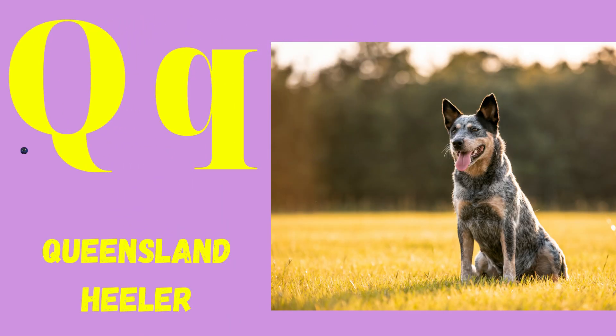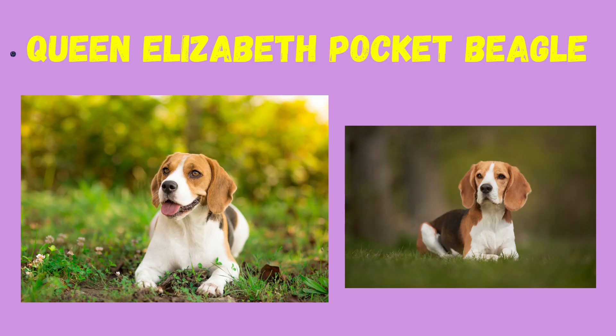Q: Queensland Heeler, Queen Elizabeth Pocket Beagle.